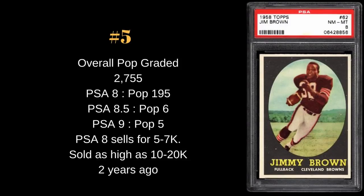Number five on the list: Jim Brown. I had trouble deciding where to place him because he is arguably the best running back and one of the greatest players of all time. About 2,700 of these are graded. PSA 8s: 195; PSA 8.5: pop 6; PSA 9: pop 5 — you almost never see 9s or 8.5s come up. PSA 8s typically sell around $5,000–$7,000, though two years ago they were going for $10,000–$20,000. Jim Brown was a one-time NFL champion, nine-time All-Pro, and three-time league MVP with the Browns.